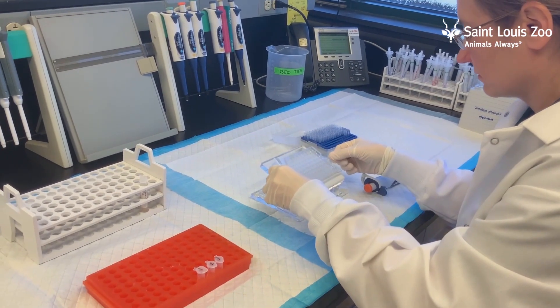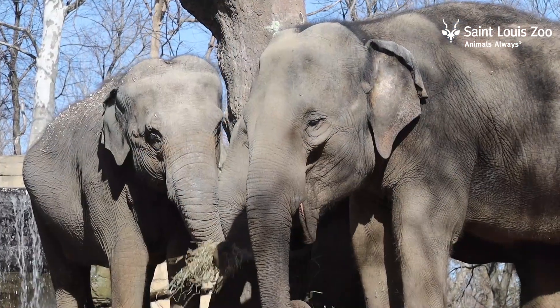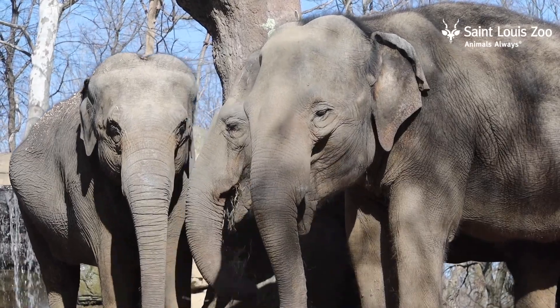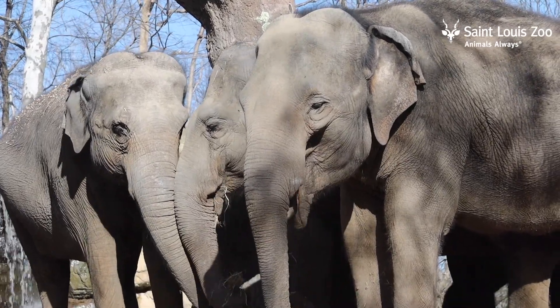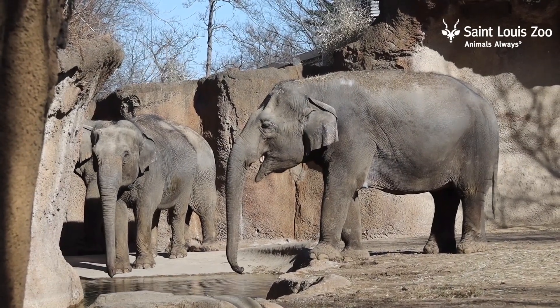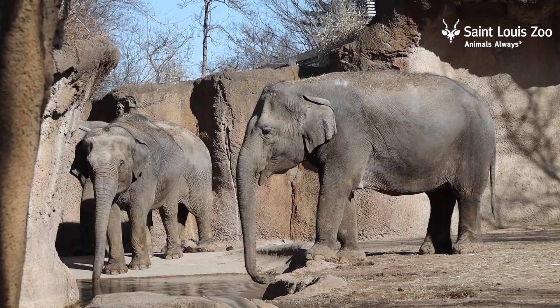Later on in the summer, as we approach Ronnie's due date, we'll begin doing daily progesterone testing. Elephants are pregnant for 22 to 24 months, which is a pretty wide window, but with progesterone testing we can more precisely determine when she's going to deliver. When progesterone levels drop, we know that birth is imminent, and we'll share that information with our veterinary and animal care staff to make sure everyone is prepared and to make sure she gets the best care.